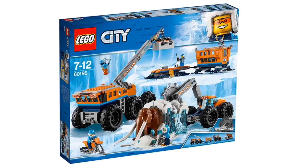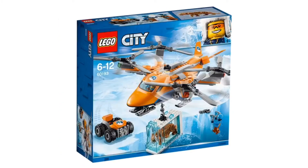This one is the Arctic Mobile Exploration Base. This set is really cool. It's going to cost probably about $100, and the Mammoth is probably the best part of the set for sure.